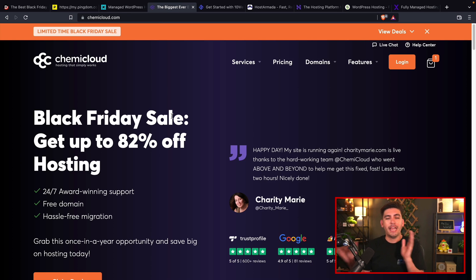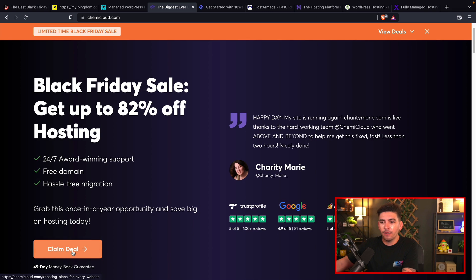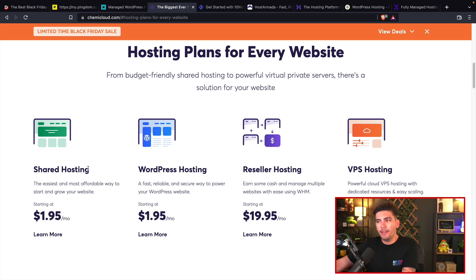Kemi Cloud is actually having a great sale — they are giving 82% off their web hosting. I'll go ahead and click on Claim Deal. They have a few different plans, but WordPress hosting and shared hosting are the same thing. They do that for keyword research — people are typing in WordPress hosting, so they want to make it competitive and capture those searches.